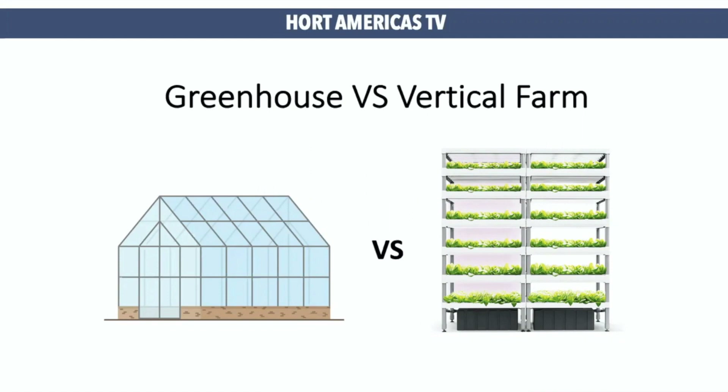And now let's speak a little bit about vertical farms. Inside of plant factories like vertical farms, artificial lighting is mandatory. We need light to make those plants grow. So now let's focus on the difference between these two different systems in terms of light management.